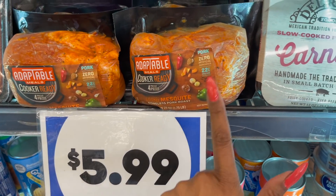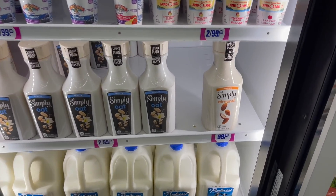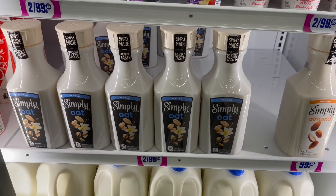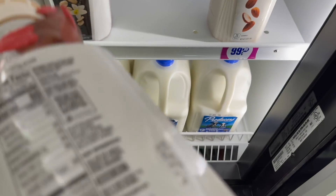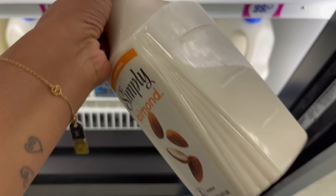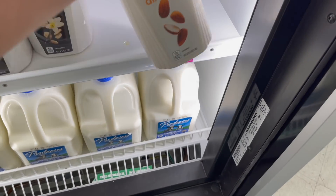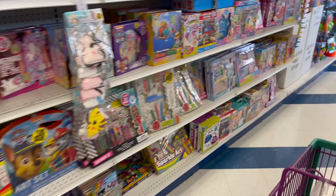This looks new — Pork Zero Kansas City style pork loin ribs for $5.99, and they have the cooker-ready mesquite boneless pork roast as well. They do have Simply Almond original for 99 cents, and they have the Simply Vanilla Oat — two for 99 cents, expiration July 30, 2021. The other one has a best-before date of August 12, 2021.